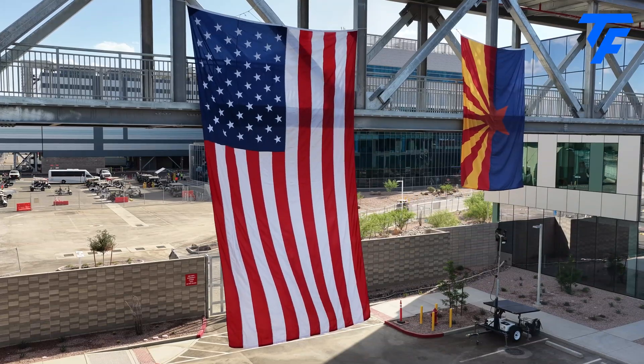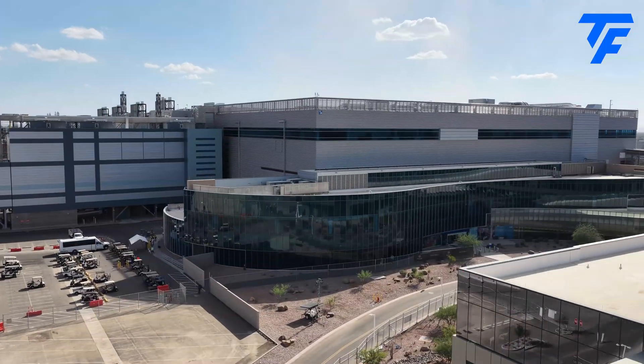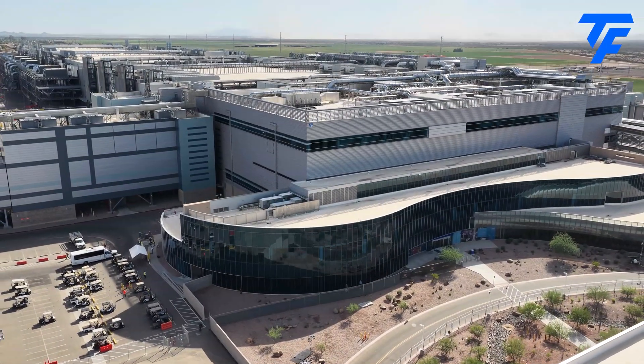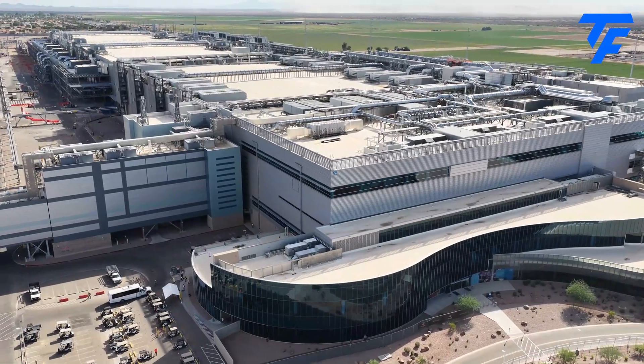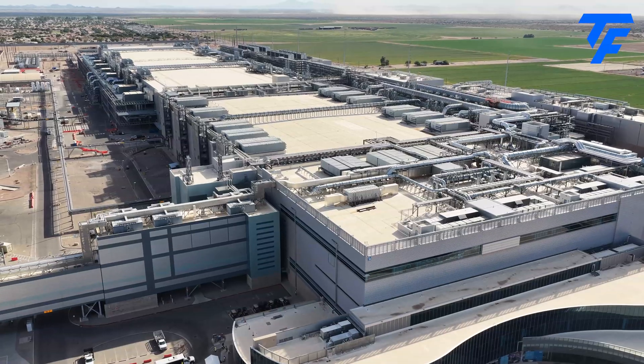I'm Tim Danton, Editor of Techfinity.com, and in late September 2025 I was invited to tour Intel's Fab 52 in Arizona. We weren't allowed to take photos or videos inside the building, just outside, so consider this my virtual tour based on Intel footage.